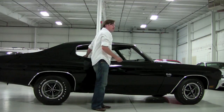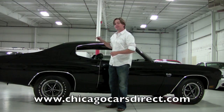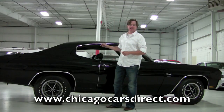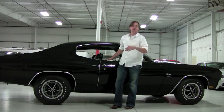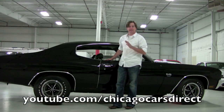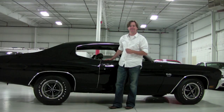Check out over 80 photos of this stunning Chevelle SS at chicagocarsdirect.com. After you're done, go back to our YouTube page at youtube.com/chicagocarsdirect, where you'll find over 140 custom videos of cars we've had in the past. Thanks for spending some time with us — we'll see you next time.